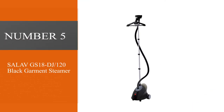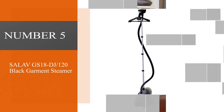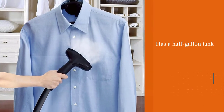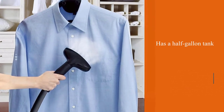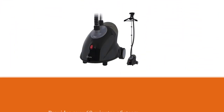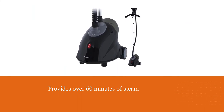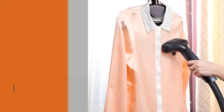Number five: Salab GS18 DJ120 Black Garment Steamer. This standing steamer is a more affordable option for those who want the size and power of a standing steamer without the high price tag. It has a half-gallon tank providing over 60 minutes of steam and has one standard continuous steam setting.